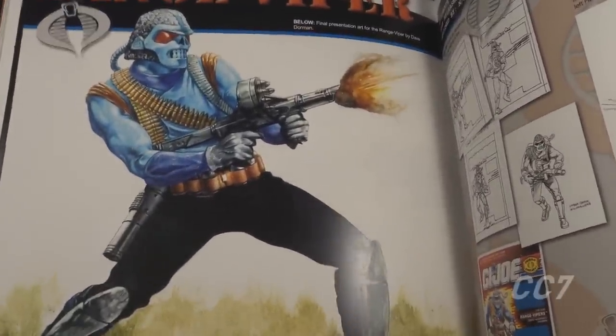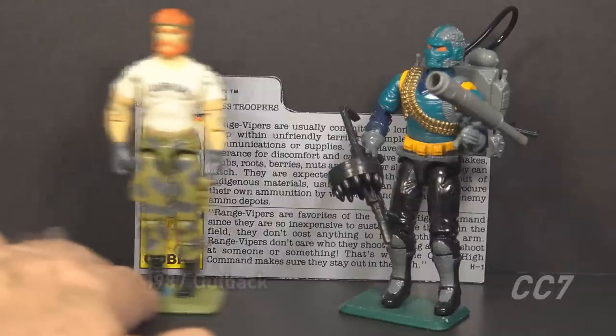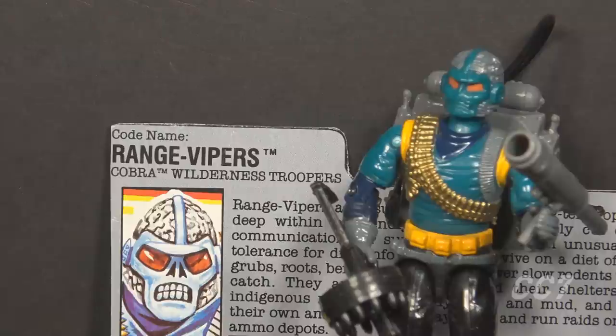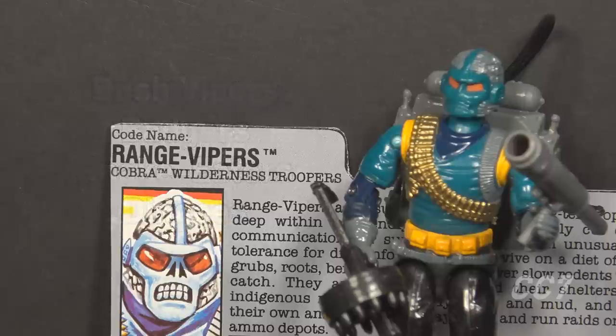Mark Pennington did some presentation artwork, but he had left Hasbro at the time and was working as a freelancer. The design has some of the organic elements we see in other Mark Pennington designs, but I've not been able to confirm that he created the Range Viper. Range Viper's specialty is similar to G.I. Joe's Outback — they live in the wilderness, live off the land, and fight in harsh conditions. Prototype code names for the Range Viper included Bush Vipers, Badgers, Snake Eaters, and Dingoes, all of which sound vaguely sexual.